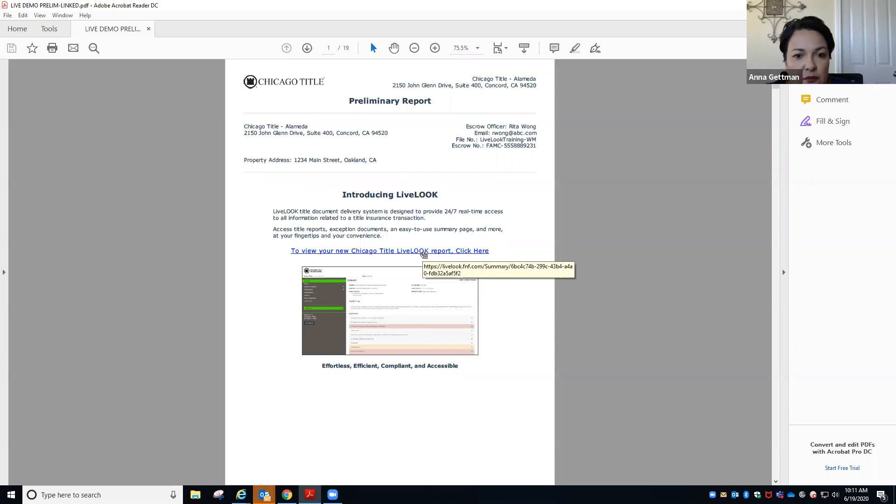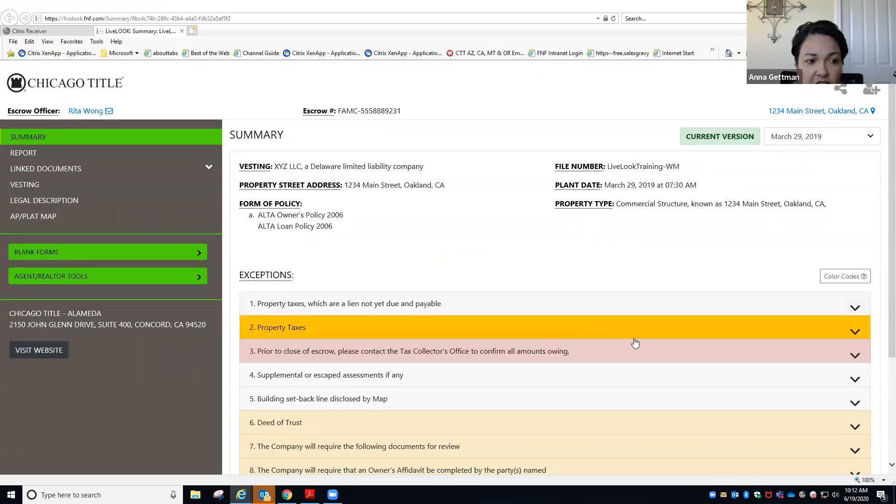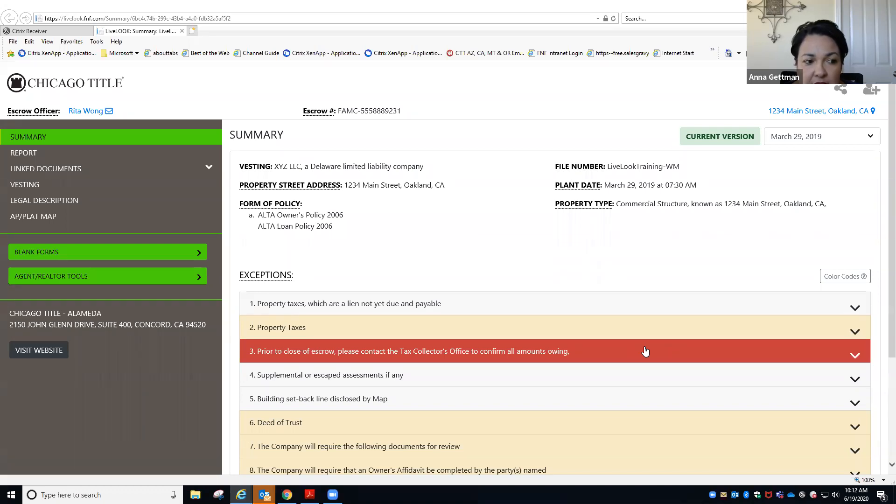What the Live Look prelim has is a lot — basically, it's an interactive prelim, offering you the opportunity to view the documents that have been of record in regards to that property. Whenever you see a blue hyperlink as we go through this, it's going to take you directly to the actual recorded document — it usually pops up as an Adobe PDF so you're able to review it. If you want to click on 'view your new Chicago Title live look report,' you can click there. On the left-hand side you're going to see your summary, the report, linked documents, vesting, and legal description — basically what your prelim is, just in a stacked order off to the left. On the right side of the page, this is basically the exceptions of your prelim — what's affecting the property.